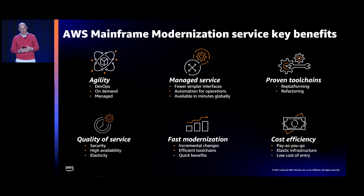Another key benefit is quality of service. Remembering the non-functional requirements — security, high availability, elasticity — the service is designed to meet or exceed typical mainframe requirements in those areas. We're also expecting fast modernization because we take an evolutionary approach; it's not rip and replace or big bang. By modernizing existing application artifacts on the mainframe, we minimize risk and accelerate migration projects, using efficient proven toolchains to deliver those benefits faster.